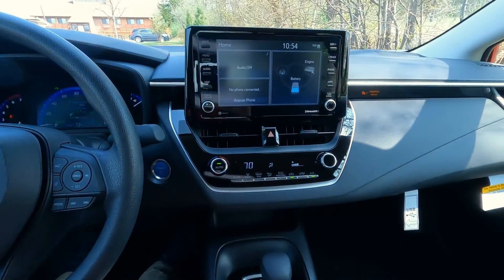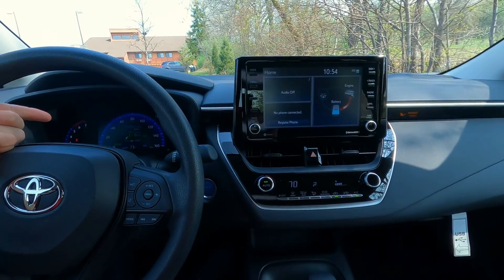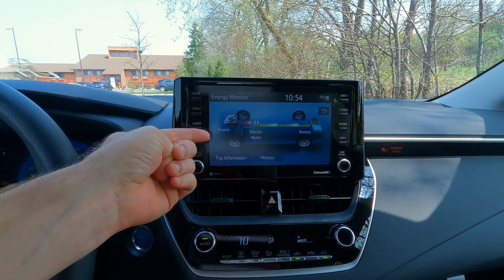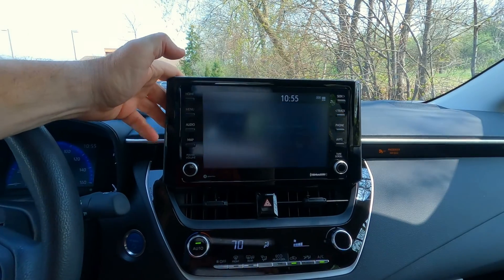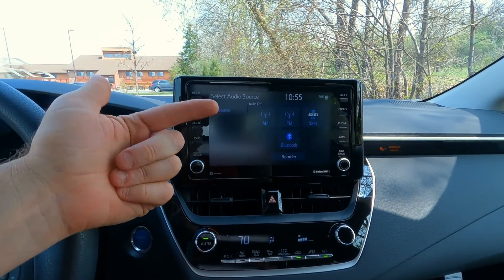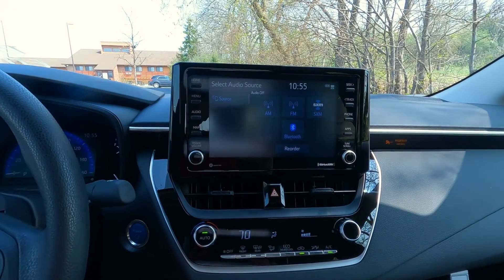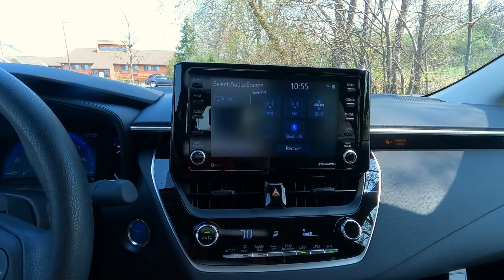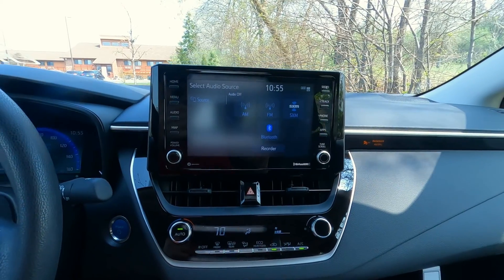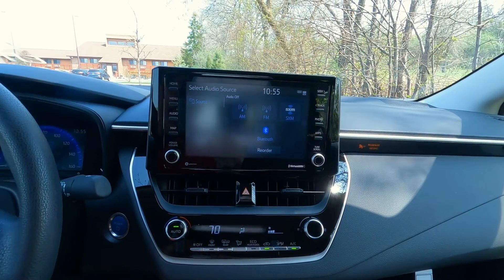Heading over to the center stack — this is also a seven-inch touchscreen, similar to the gauge cluster. It does have the hybrid monitoring system on here. On the audio side, we have SiriusXM satellite radio, Apple CarPlay, Android Auto, and Alexa compatibility, all with Bluetooth connectivity — pretty great system. Navigation runs off an app on your smartphone, so it does not come with a traditional built-in navigation system.